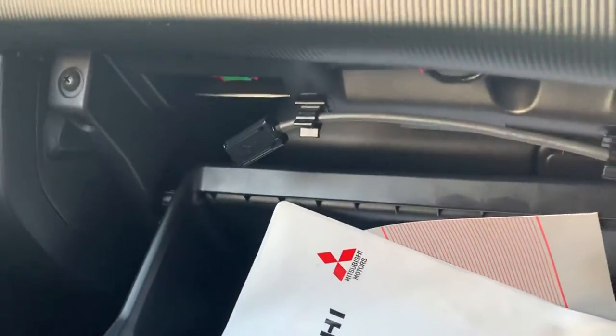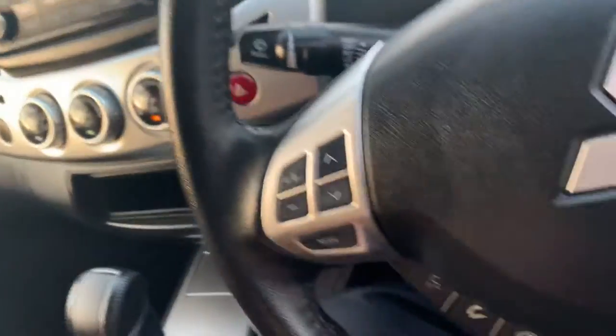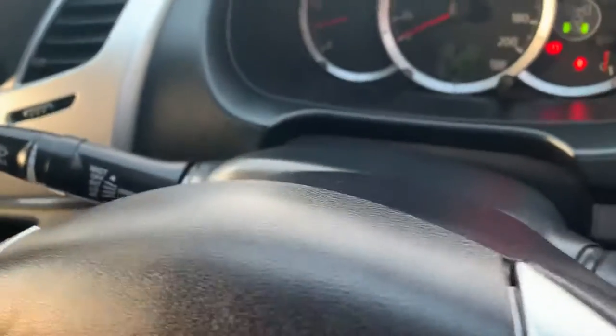There's a USB up there as well, so you can plug your phone in to listen to your own music if you don't want to use Bluetooth. There's also your towing plate — max towing weight is three tonne. Popping the bonnet now, coming around the front.